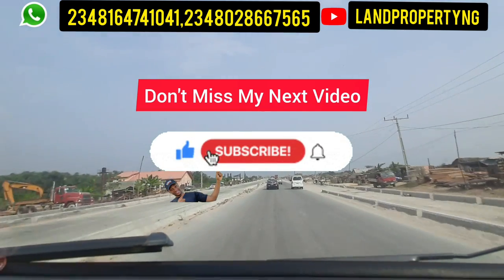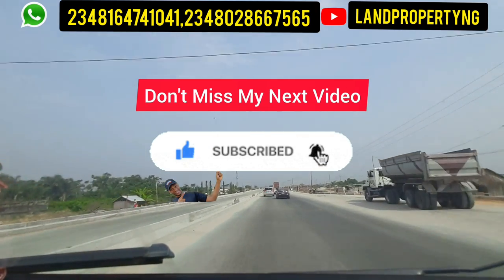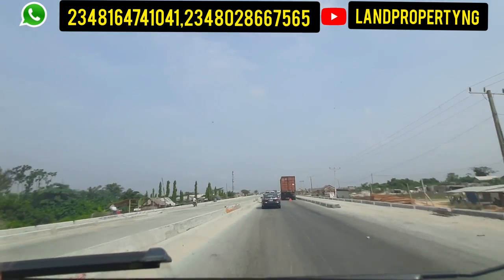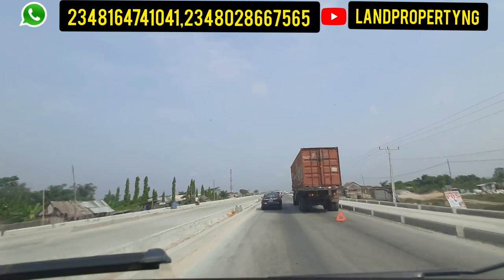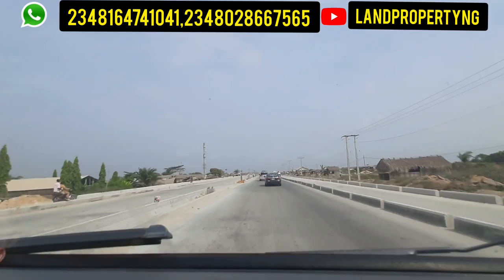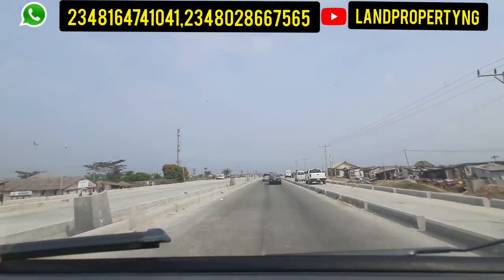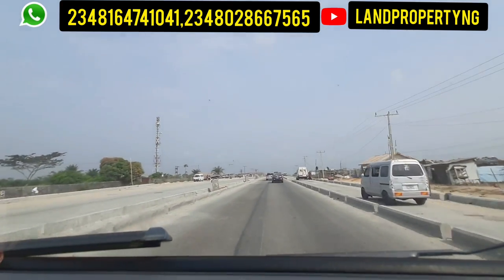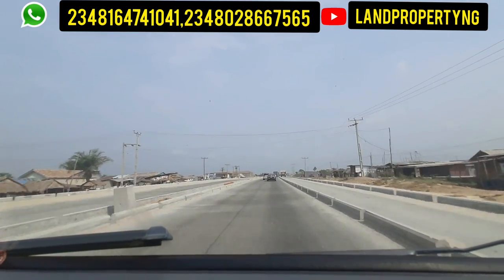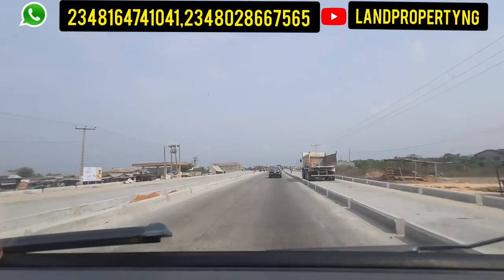Let me tell you a bit about Ibeju-Leki so you know that having property around here is a good investment. Ibeju-Leki is a wide expanse of land that holds choice developments and projects such as the Leki Free Trade Zone, the Leki Deep Sea Port, the Dangote Refinery, the Dangote Petrochemical Industry, the Dangote Fertilizer Plant, the International Cargo Airport, the Leki International Golf Course, the Pan-Atlantic University, the Eleganza Industry, and other hot investment spots.